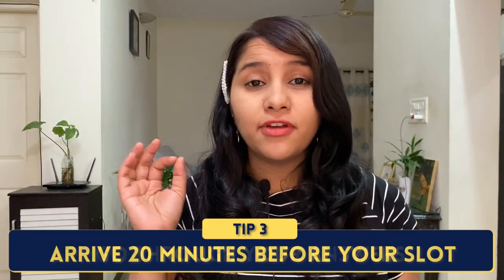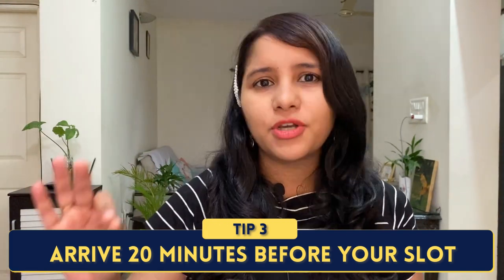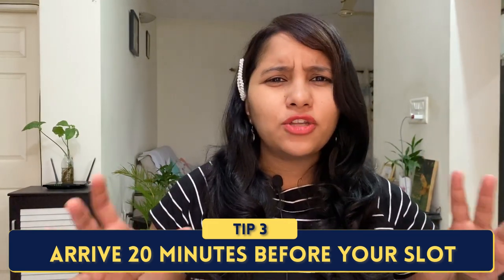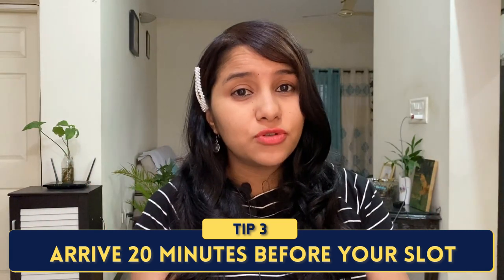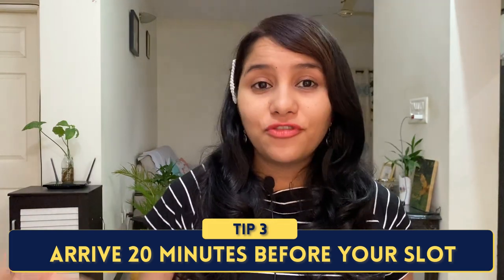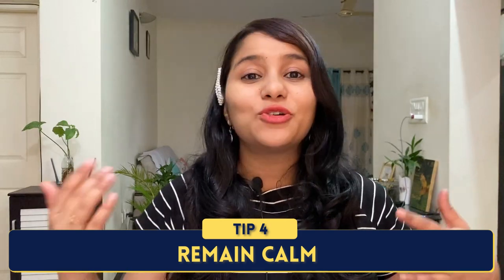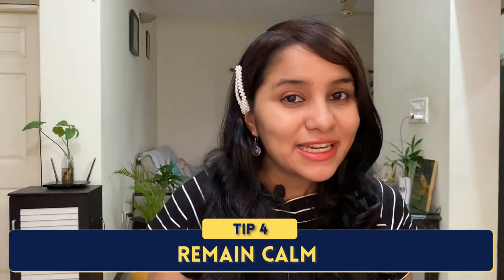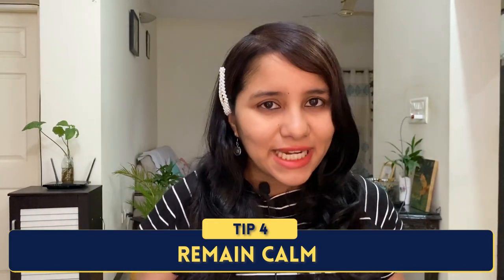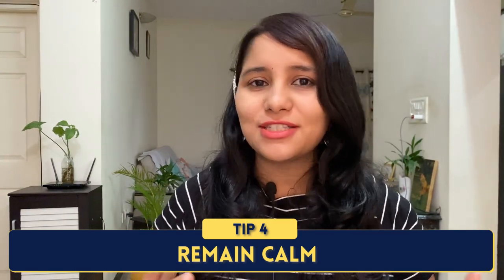The third D-Day tip is to arrive 20 minutes before your interview slot. There is no point arriving hours earlier because they will not allow you inside and you will just be waiting outside in the hot sun. Arrive about 15 to 20 minutes before so you don't drain yourself out just waiting. The fourth and most important thing is to remain calm. Remember that the visa officer is there to give you the visa — to facilitate the process — not to make your life difficult. You have prepared well, so maintain eye contact, have a smile on your face, and answer the questions calmly.